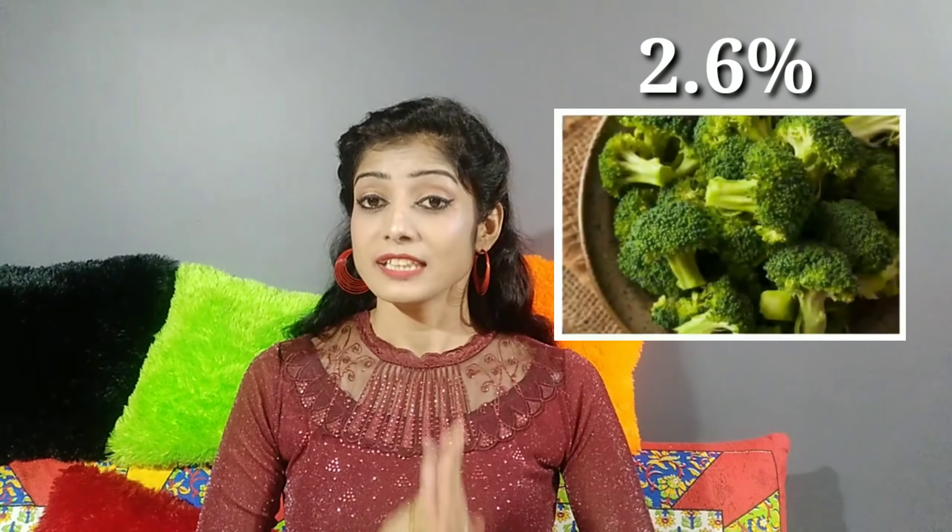Broccoli is available to everyone. Broccoli is 2.6% fiber. For 1 cup of broccoli, we have 2.8 grams of fiber. Broccoli is very healthy. You can use it in medium-sized meals or in a high-fiber food list.